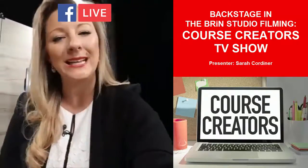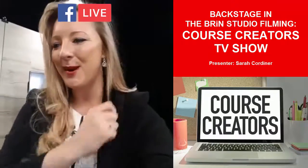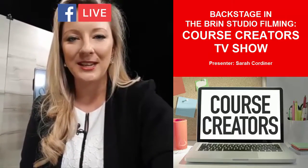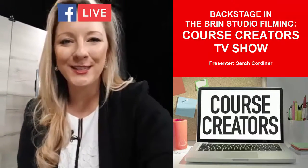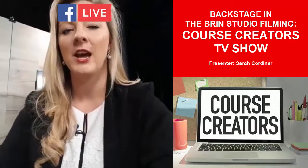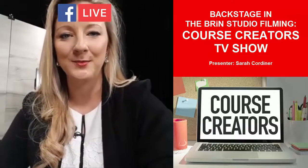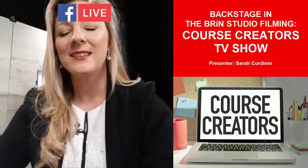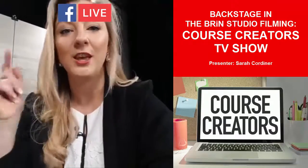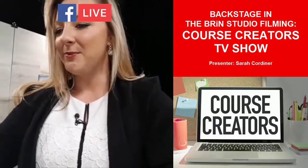Episode number two, which we have now filmed, is called 'The Seven Biggest Mistakes That Online Course Creators Make.' Those of us that have been there, done it, worn the pants, and got the t-shirts have made lots of mistakes — and I'm certainly not immune to those myself. In that episode I talk about the seven biggest ones so that you don't make them when you're creating yours.